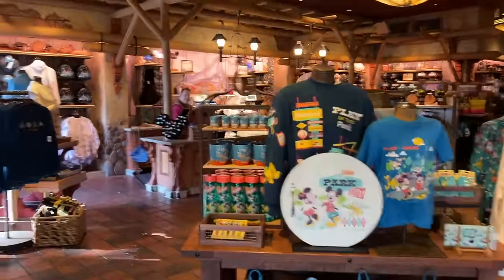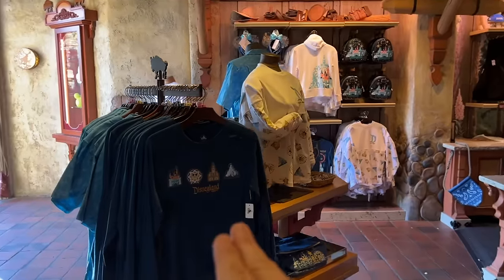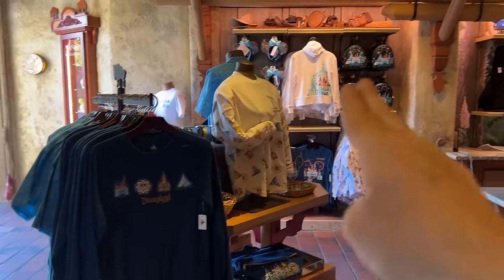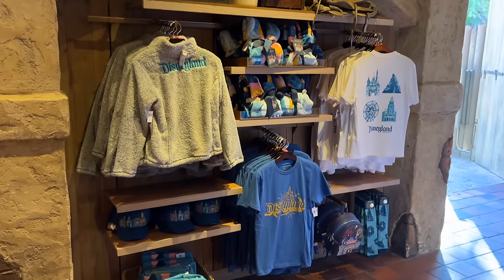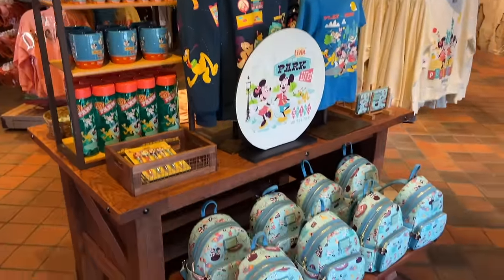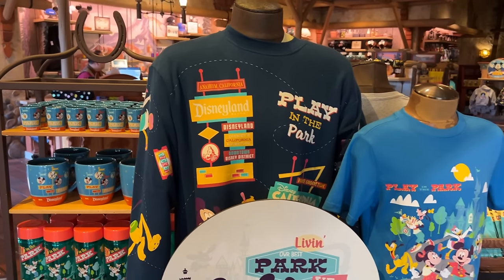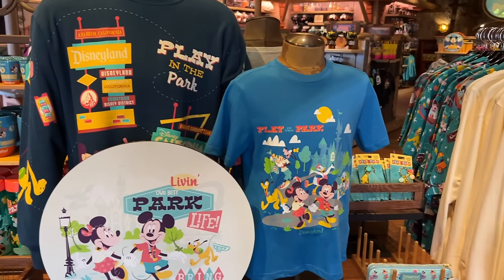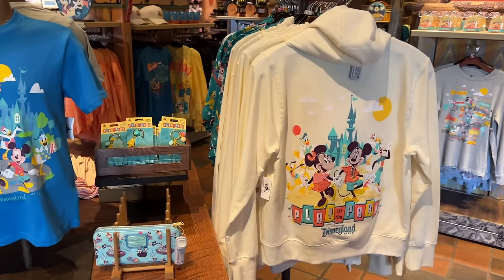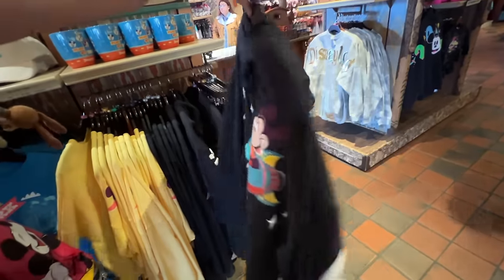A lot of what you find in these stores is quite a bit of the same merch — we have that sweatshirt we saw at the Emporium. But I did notice as we walked in this display we did not see at the Emporium, so they do have unique merchandise in each store too. This is the Play in the Park series. The hoodie here is $54.99.